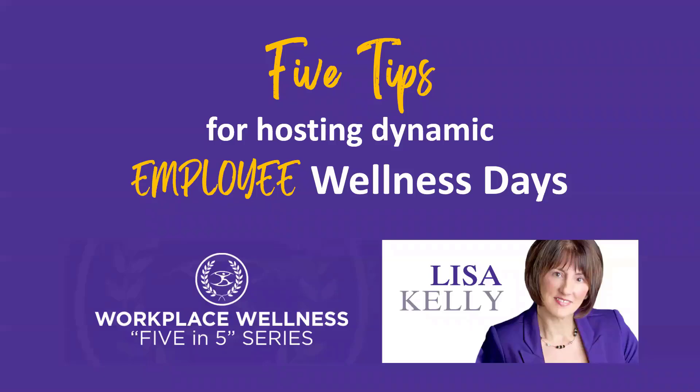Hi everyone, Lisa Kelly here, and welcome back to the next segment of our Five in Five series. Today we're going to look at five tips for hosting dynamic employee wellness days.